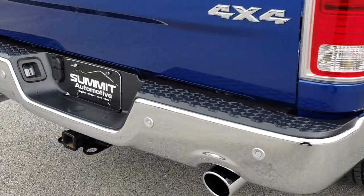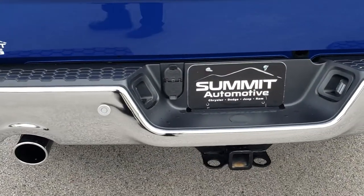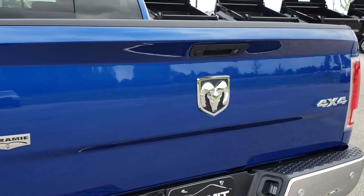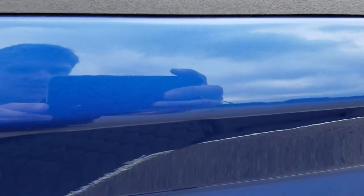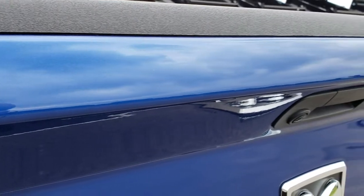As we come around to the back you can see that the rear bumper is in excellent condition. It does have the full towing package which includes a receiver hitch, 4 pin and 7 pin wiring. The dual rear exhaust with the Hemi. The rear tailgate is in excellent condition — no dents or dings — and if you get up close you can really see the metal flake in that blue streak pearl.